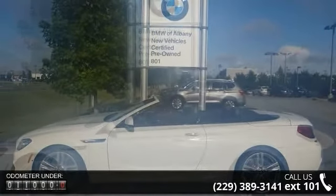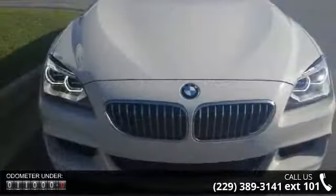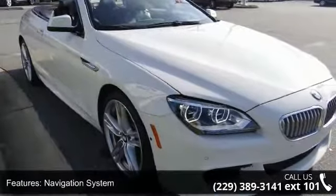This vehicle's top features include navigation system, M Sport Edition, executive package, lighting package, M Sport package, 12 speakers, DVD audio, MP3 decoder, radio data system and weather band radio.